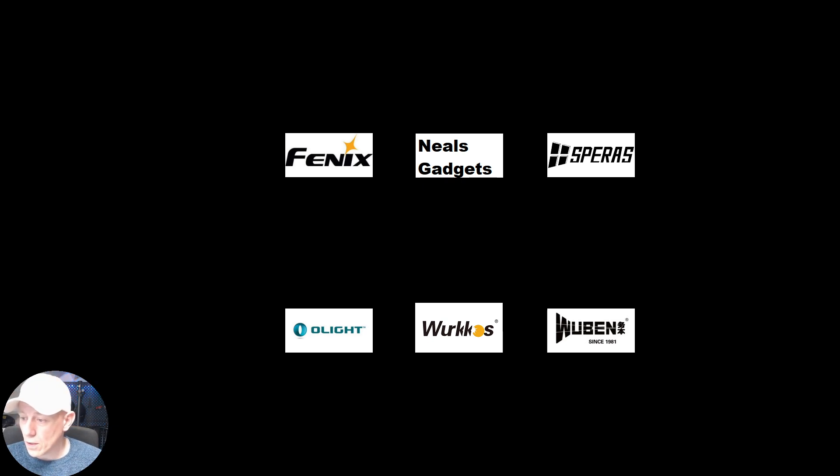I will quickly go to the list of prizes. We have the Nightwatch NS-59 version two from Neoskyjitz — it's a high power flashlight worth about $100. We have Phoenix sponsoring two Phoenix LD-12Rs with a value of $60 each.